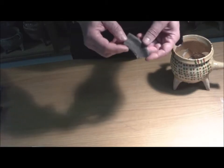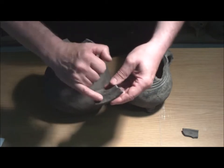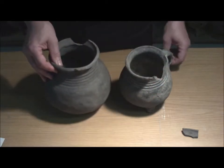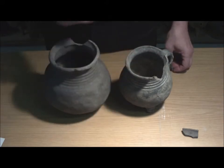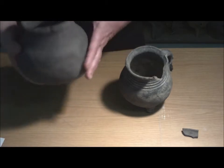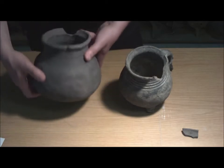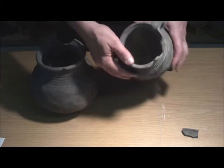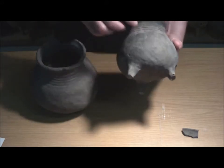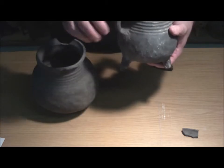Dennoch ist es wichtig, die mittelalterlichen Siedlungen anhand dieser Keramik zu identifizieren. Diese Randscherbe hier kann man sehen, und hier sieht man den schulterständigen Kugeltopf. Diese Gefäße hatten entweder einen Bandhenkel oder einen Stiel.